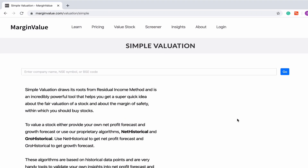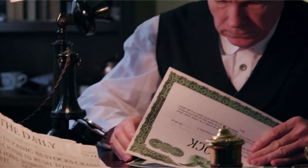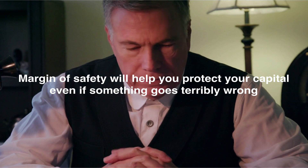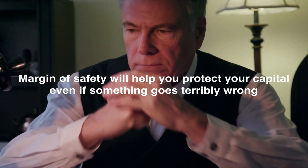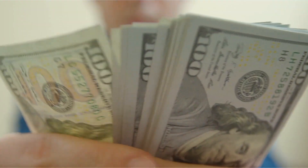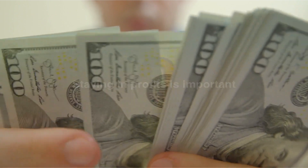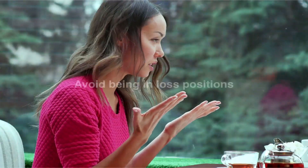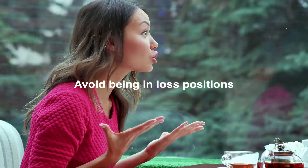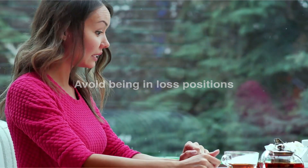Using the simple valuation tool, we will value a stock. One of the biggest advantages of using the simple valuation tool is that it will help you buy stocks with a margin of safety, which will protect your capital even if something goes wrong and which will help you to be in profit soon after you buy any stock. You will notice that mostly people are stuck in loss positions for months and even for years. With margin of safety, you need not be stuck in a loss position forever.